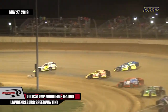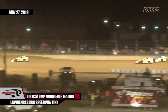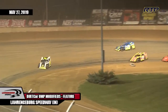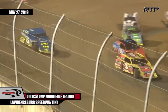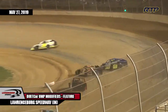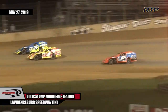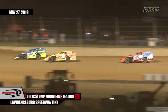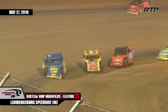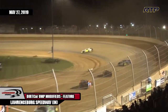Quickly into turn number one, Tyler Nicely again goes to the outside of John Holt Jr. John Holt Jr. slides up just a little bit and may have thwarted the momentum of Nicely, but Nicely is very, very strong in that 25 Modified. Nicely still on the outside — he's going to have that position when they exit turn number two. Stremming, meanwhile, scooting away from this second-place battle. John Holt Jr. still fights hard to the inside, but Nicely is able to clear him out of turn number four.